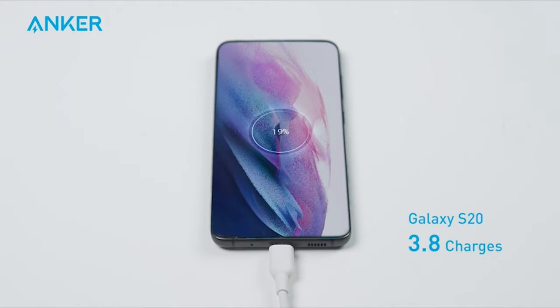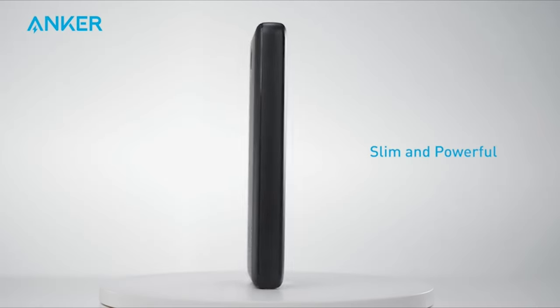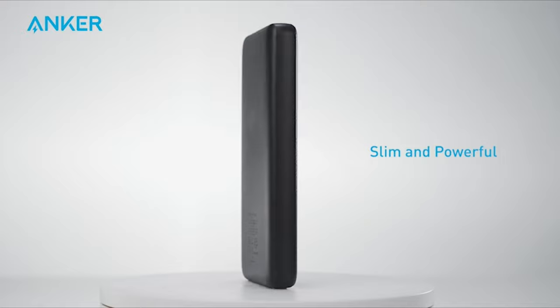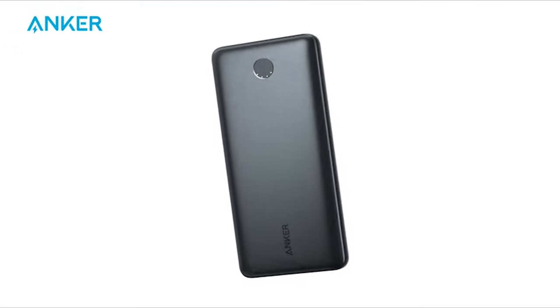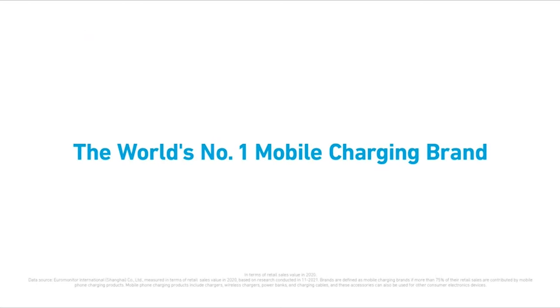We like that it can charge your device at once via its USB-A ports. When you have used up all the battery life, we found it easy to recharge the power bank via micro USB or USB-C.